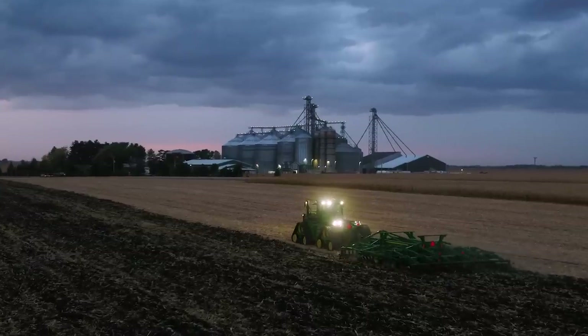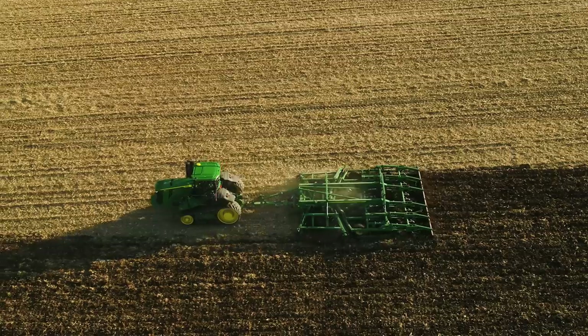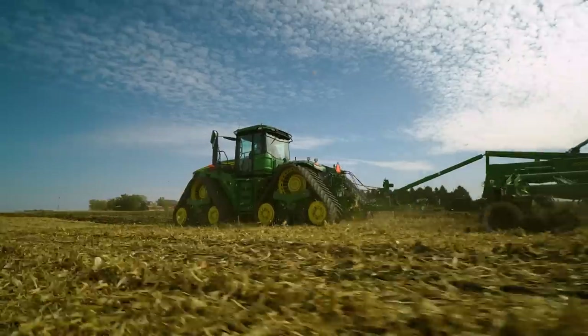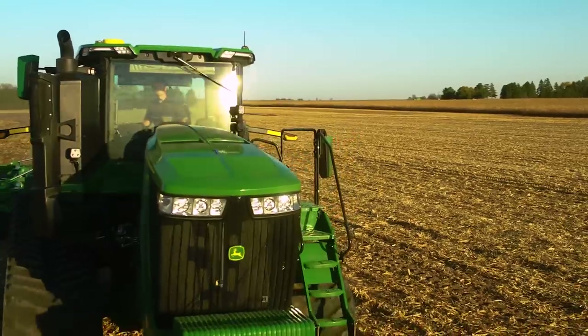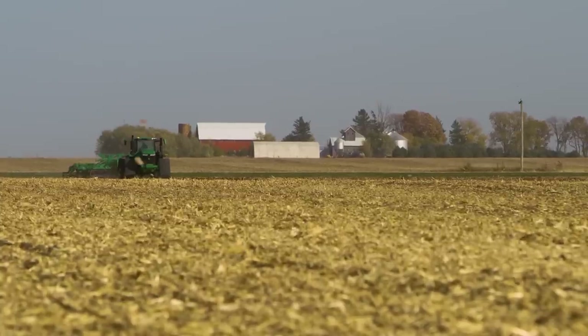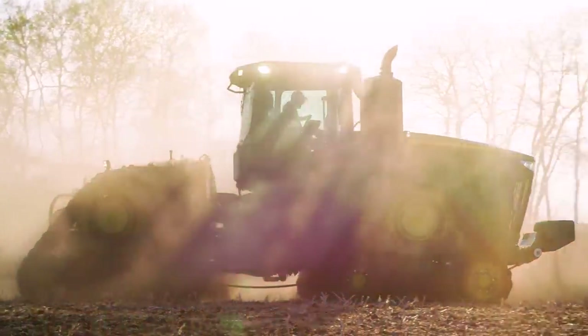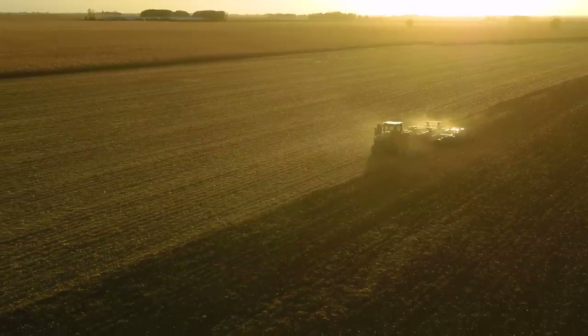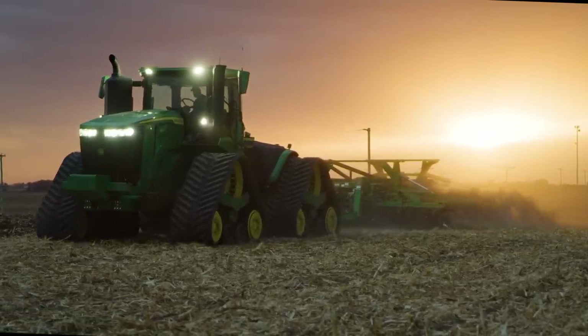You won't find a more advanced tractor than this one. We've been working on it for three years, we've done our testing — these tractors are going to run. To learn more about the new 9 Series and how these tractors can help you gain ground in your operation, watch our additional videos on YouTube, visit our website, or talk to your local John Deere dealer.